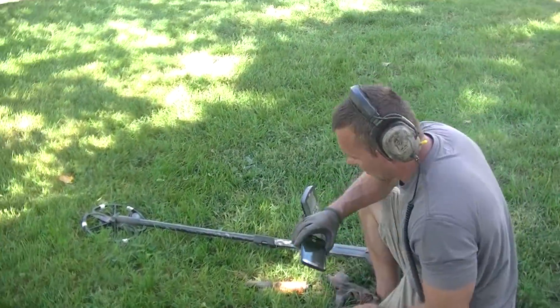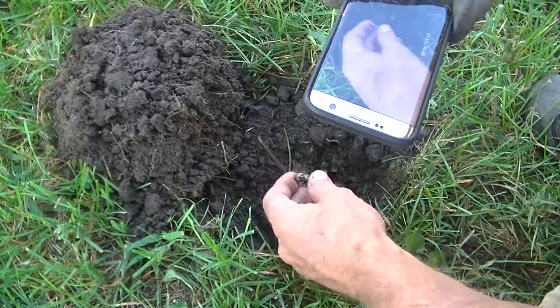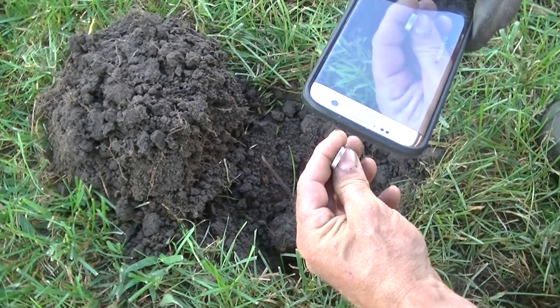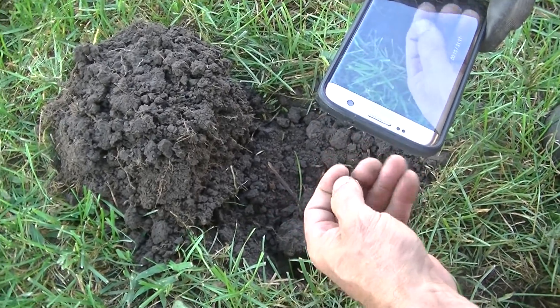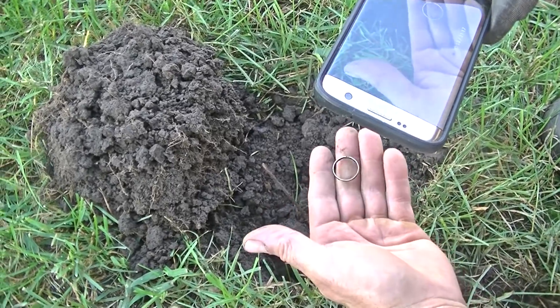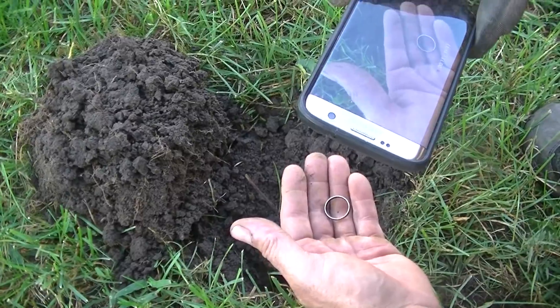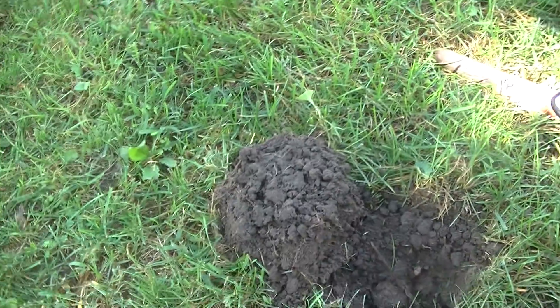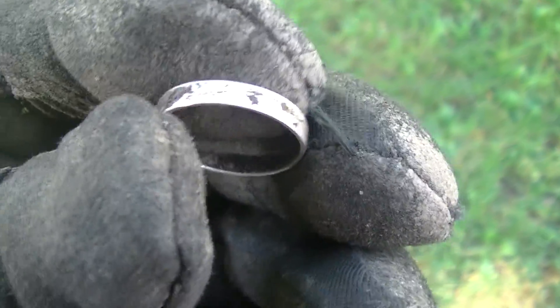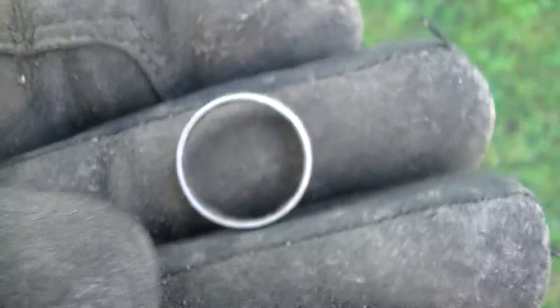Brandon on the call - 13-45, maybe about four and a half inches. A silver ring! That's nice. Got any inscription on the end? I can't tell, but it's definitely silver. That is cool. It's got a vine-like thing going around it. It was a 12-45 signal so it's got to be silver.